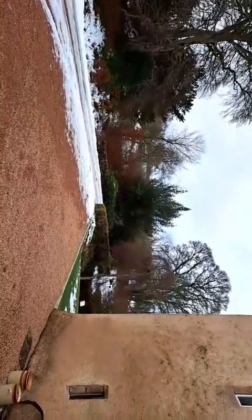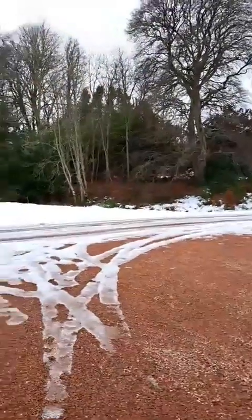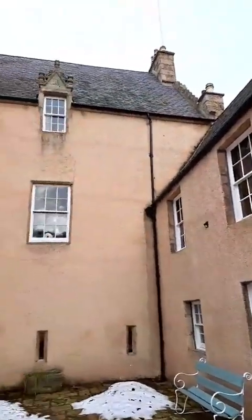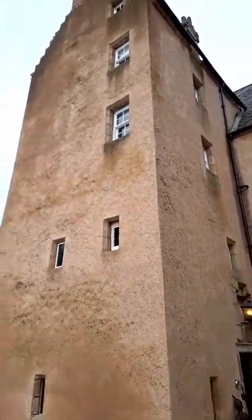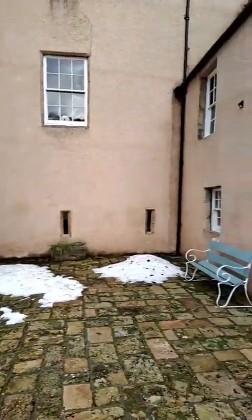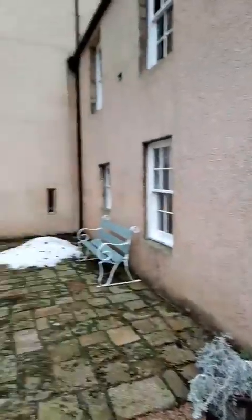You can see the castle behind me there. I've started a tiny bit early, so I'll just show you some of what it looks like on the outside. I'll spin the camera around. It's still pretty snowy here today, and still pretty icy along the driveway. Let's have a good look at the castle itself on the outside. Unfortunately I can't go back any further than this because I'll be too far away from the Wi-Fi and we'll lose the signal.